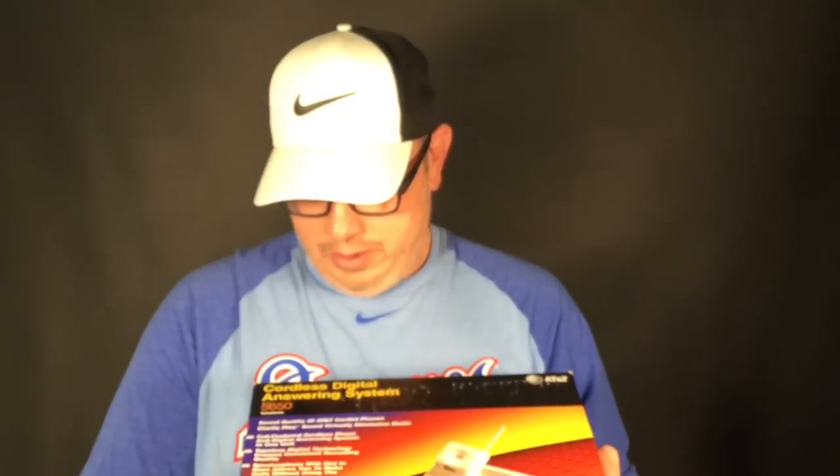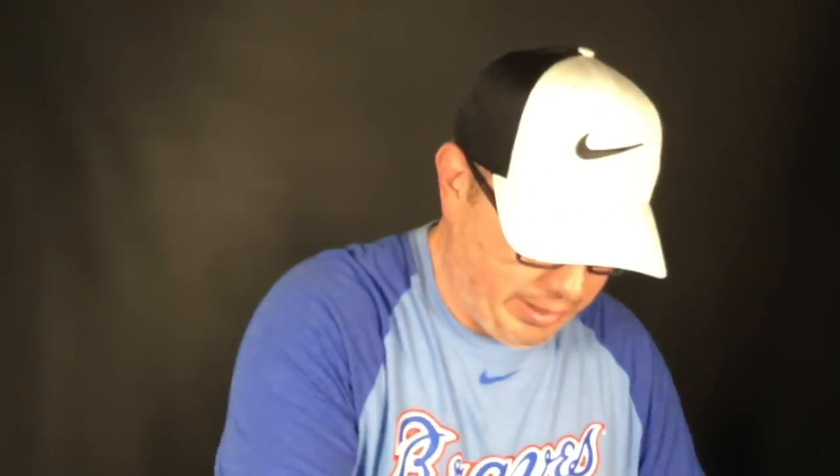Next up we got this AT&T cordless digital answering system, model 5650. There's literally nothing — none of these on eBay for that model. Got it for under $5 with 25% off. This is used, not new — if it were new it would be a no-brainer. It was so cheap that even used, worst case if a new battery doesn't make it work I can still part it out. But it'll probably bring somewhere between $40 and $75 depending on working condition.